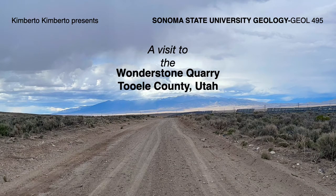Kimberto Kimberto presents, as part of a project for the Sonoma State University Geology Department, a visit to the Wonderstone Quarry in Tooele County, Utah.